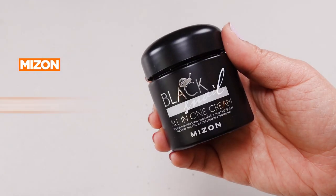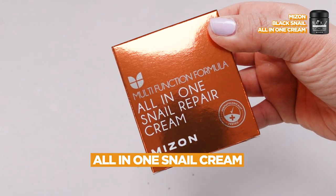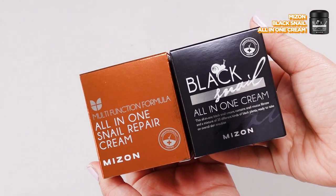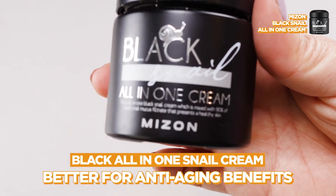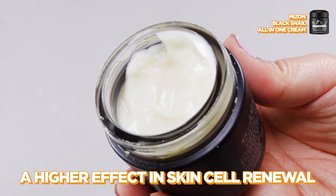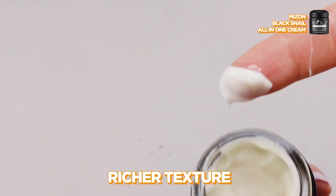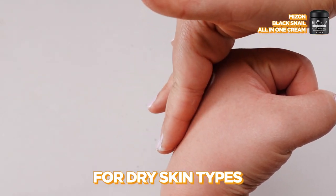The last product I would like to recommend is the Mizon Black Snail All-in-One Cream. Many of our beauties may have heard of the popular Mizon All-in-One Snail Repair Cream with 92% snail mucin extract, but have you heard of this black snail cream? This one provides a higher amount of nutrition that's even better for anti-aging benefits, as it's made up of 90% African black snail mucin with a higher effect in skin cell renewal. This cream enables better collagen production to decrease fine lines and wrinkles. Due to its richer texture, we would recommend the Mizon Black Snail All-in-One Cream for dry skin types with mature skin.